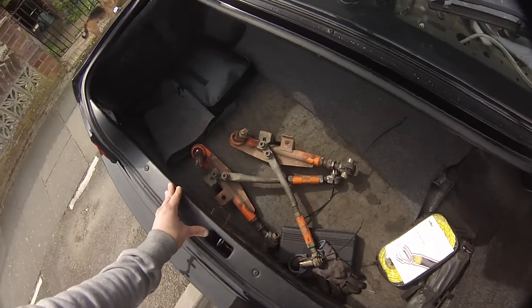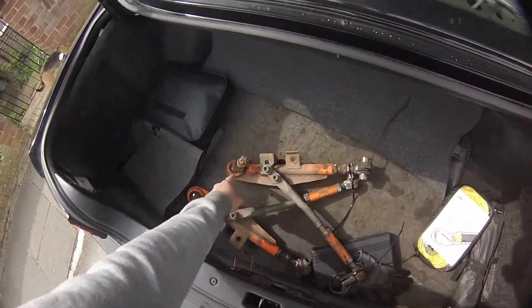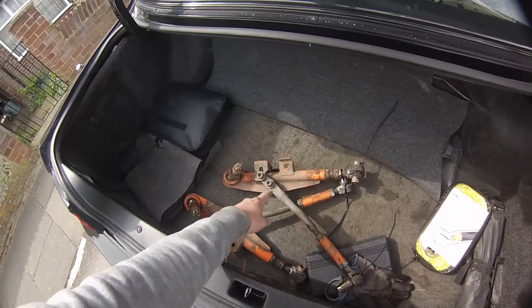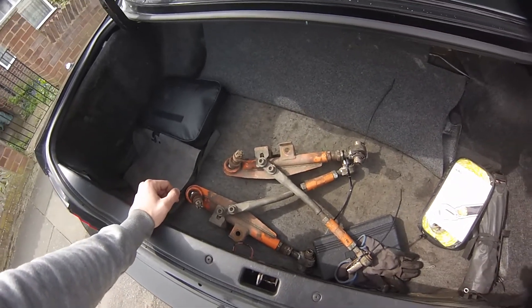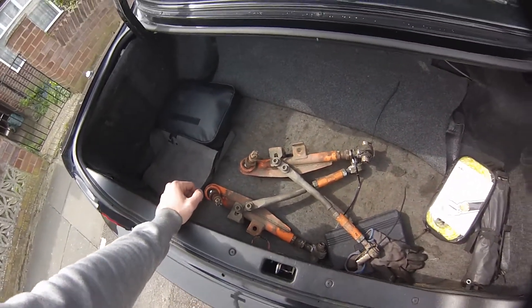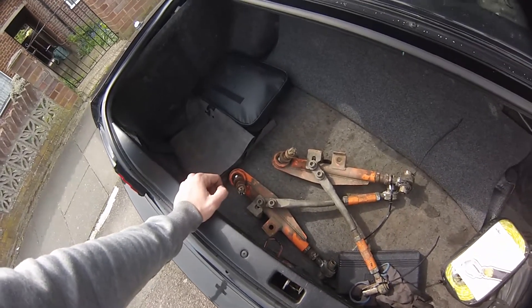So these are the arms that I got off Adam — the Driftworks adjustable lower control arms with the adjustable bump stops, and the Geo Master track rod. They've got a slight kink in them to allow for a little bit of extra clearance when you're full locking, but that doesn't bother me because I'm not building this car for drift. It's just nice to have the adjustability there as and when you need it.